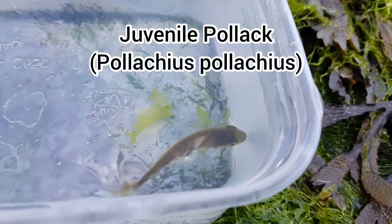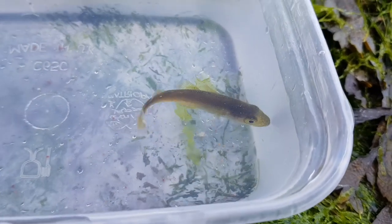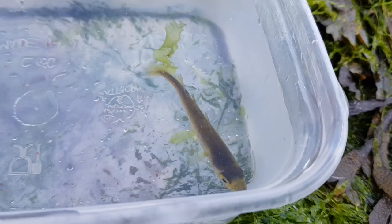This juvenile pollock was swimming around in the first rock pool I searched through. This pool happened to be at the highest point of the shore, so this guy must have been here for a while.